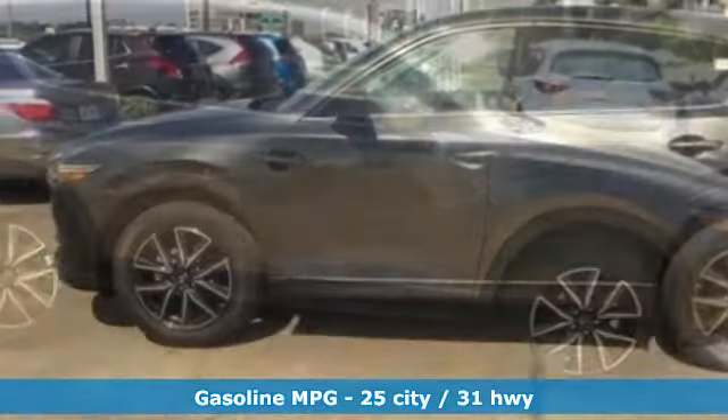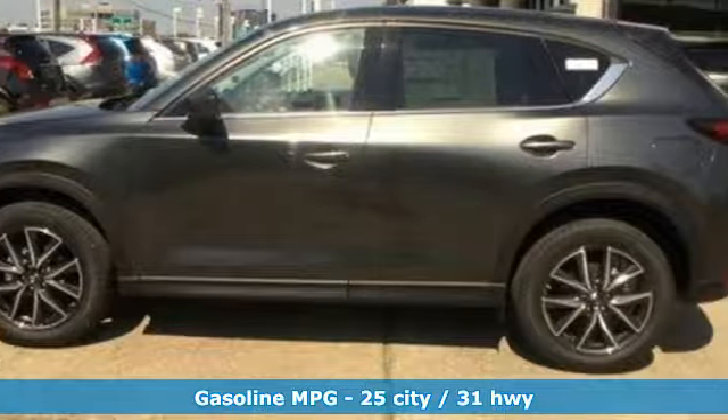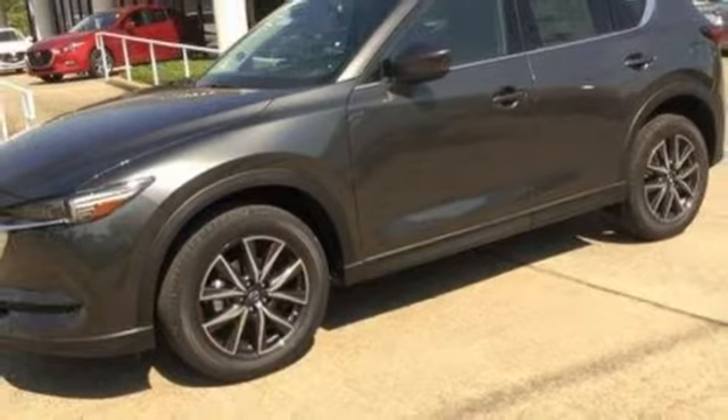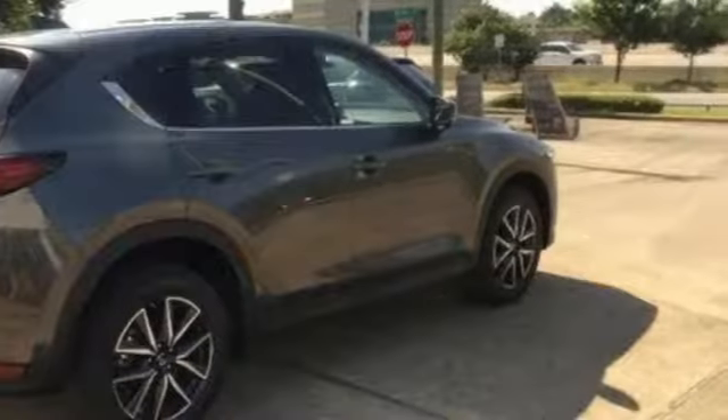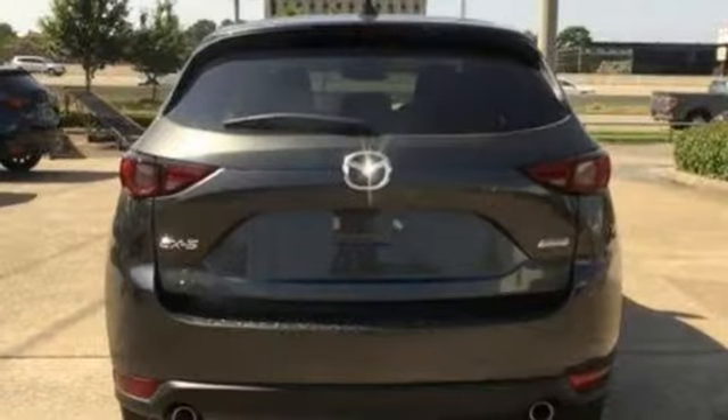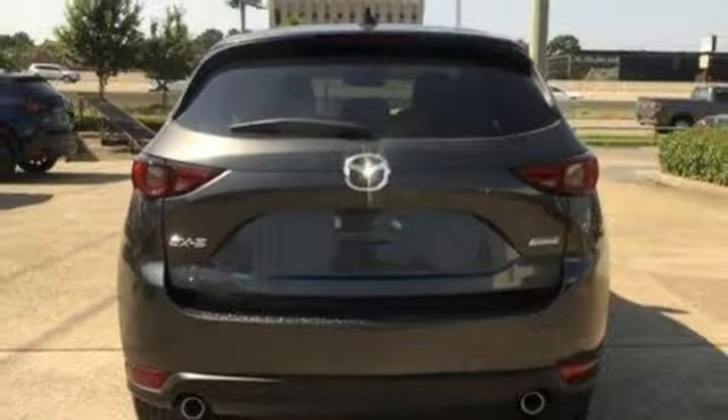It comes with features you need and, better yet, want: inline four-cylinder engine, dual-zone climate control, integrated navigation system with voice activation, auto-dimming rear-view mirror, heated steering wheel, and power-heated mirrors.